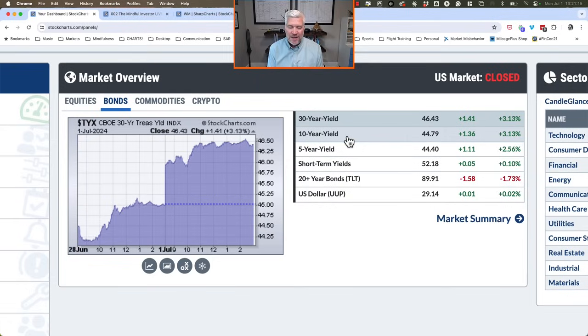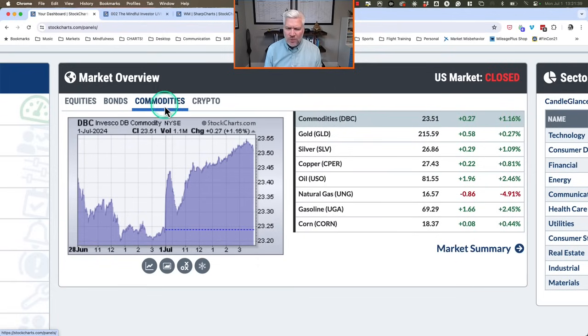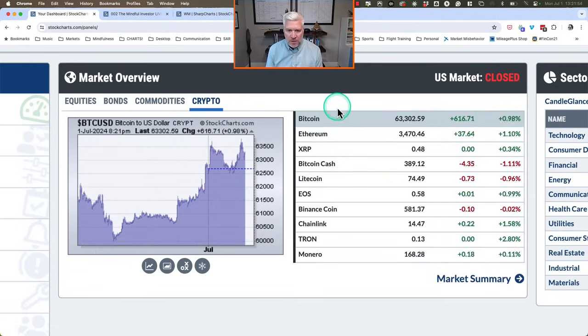The long bond yield is up to around 4.64%, the 10-year around 4.48%, and the 5-year around 4.44%. Those numbers are higher than last week because today bond prices gapped lower — the TLT was down about 1.7 percent — with interest rates pushing quickly to the upside, nearing four and a half percent. The dollar index showed no real change from Friday's close. In the commodity space, mostly in the green: gold, silver, and copper prices higher, and crude oil higher — the USO ETF finished up about two and a half percent.